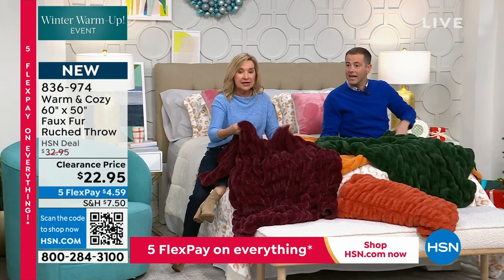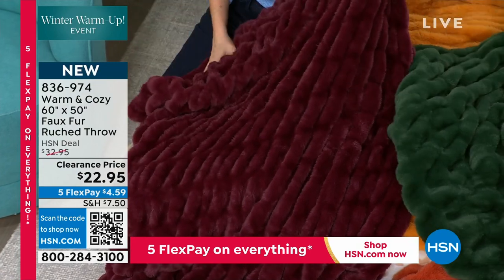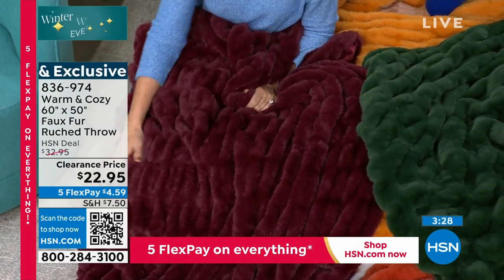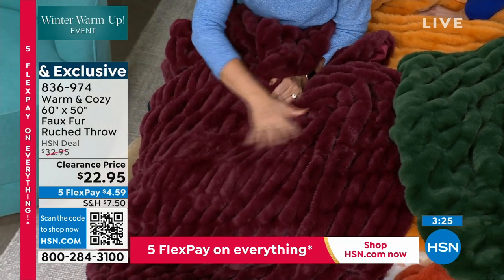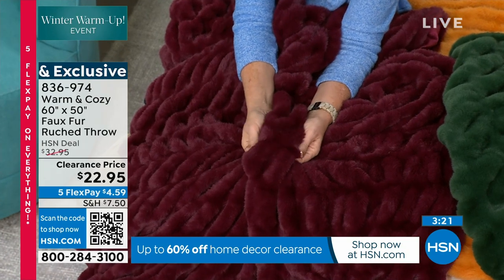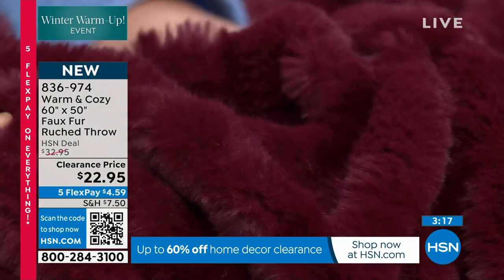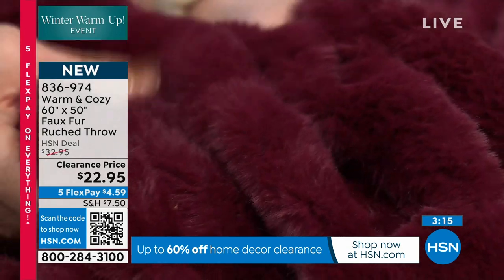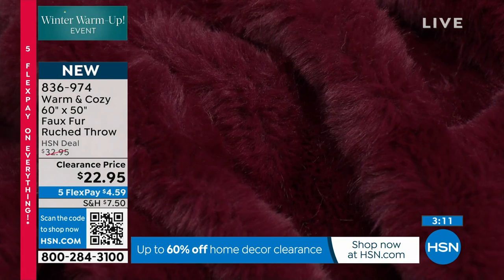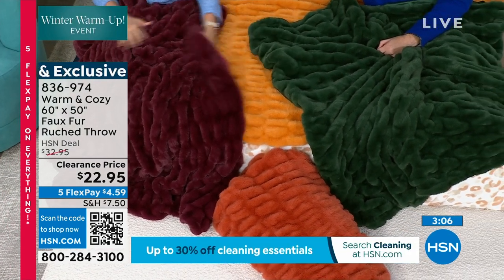We've sold a lot of these faux furs — it's really comfortable and I think it has to do with the ruching. It stretches so it almost feels like it's hugging you when you put it on your body. It's not something you're just going to have in your house for looks — this is really going to give you coziness and comfort. It's washable, yes — most of them are not. Your kids can use it, your pets can use it.